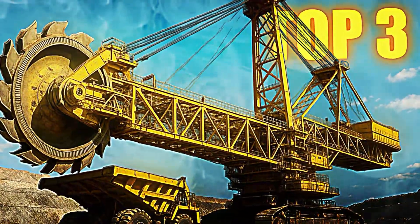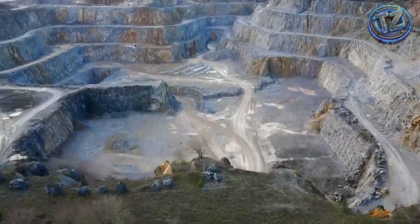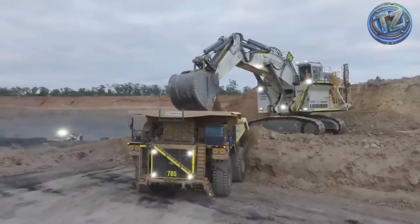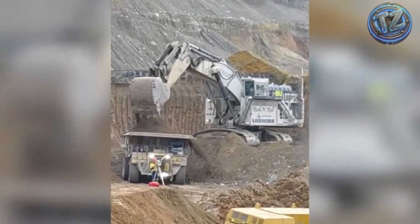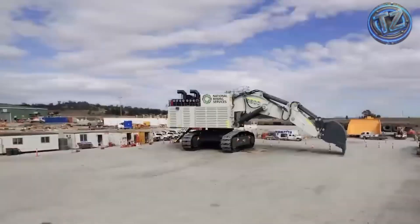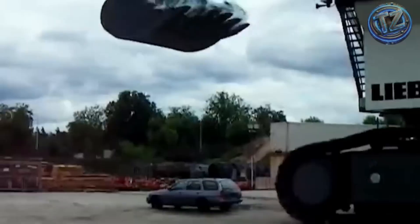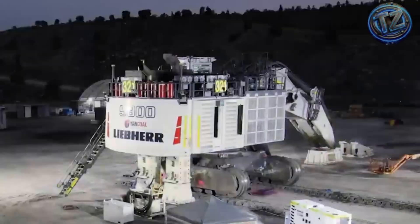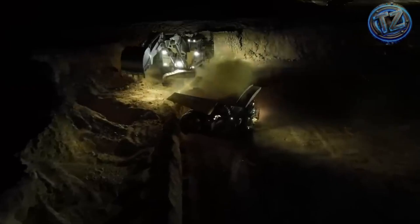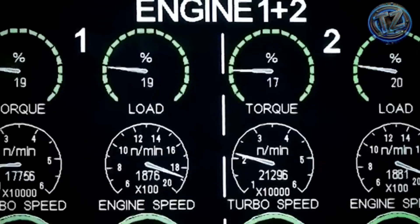Top 3: Liebherr R9800. Built to withstand the world's harshest mining environments, the Liebherr is one of the largest and most advanced hydraulic shovels on the planet. This massive machine weighs over 800 metric tons — equivalent to five fully loaded commercial airplanes. It's more than 16 meters long, 10 meters wide, and features a hydraulic arm capable of lifting 80 tons of material with each scoop. Its main bucket can hold up to 40 cubic meters of rock or soil, allowing it to fully load a mining truck in just three or four passes.